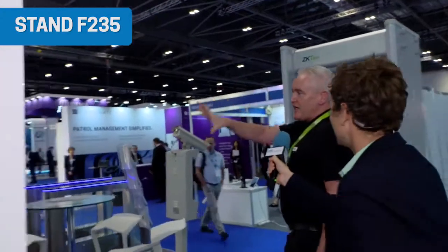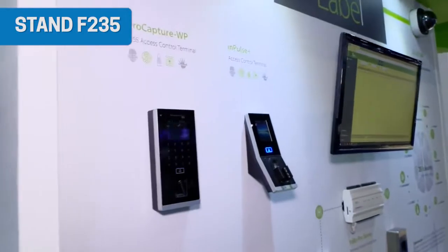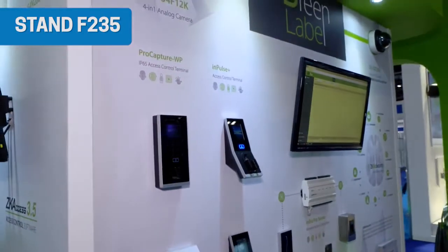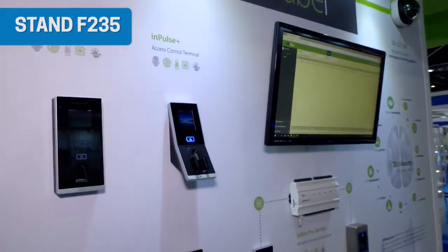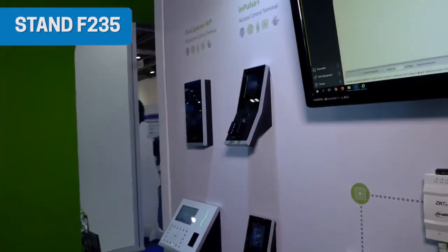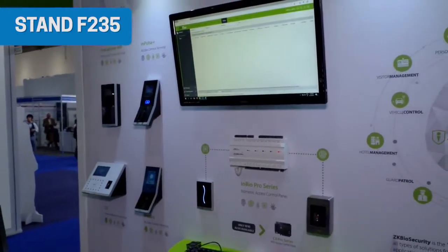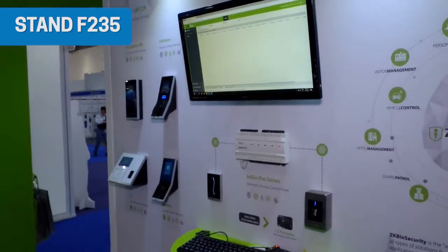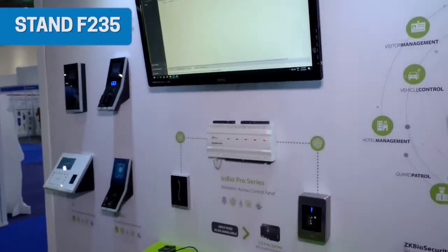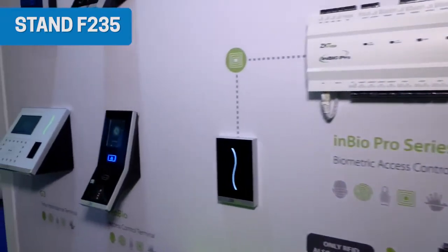We have the access control line of products, the green label, and CCTV facial recognition. The other main launch is the license plate recognition, which will also be launched tomorrow. The green label is a web-based security platform whereby visitor management, access control, time and attendance, video surveillance, elevator, hotel management — all controlled from one single platform, including parking barriers and license plate recognition.